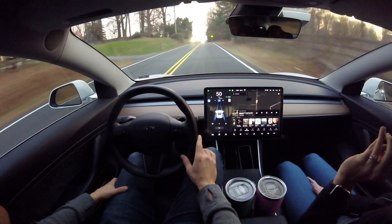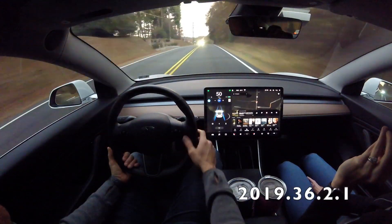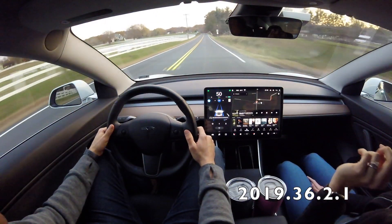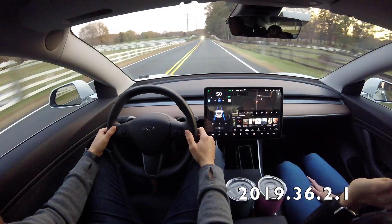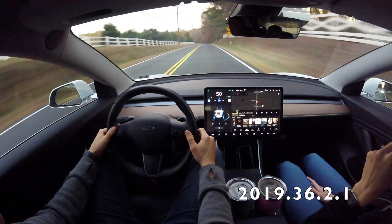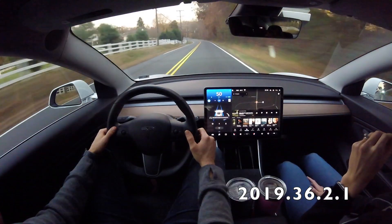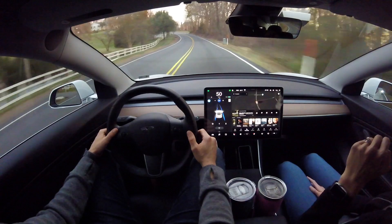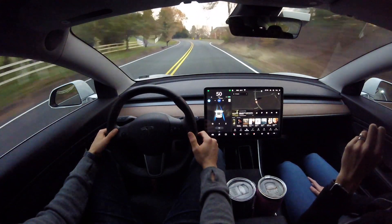Hey, what's going on YouTube? Will here from All Electric, back again with another video. In this video we have 2019.36.2.1 running the curvy country road test. Let's jump right in.